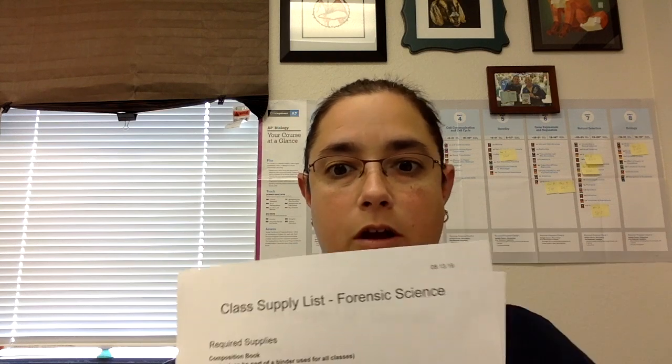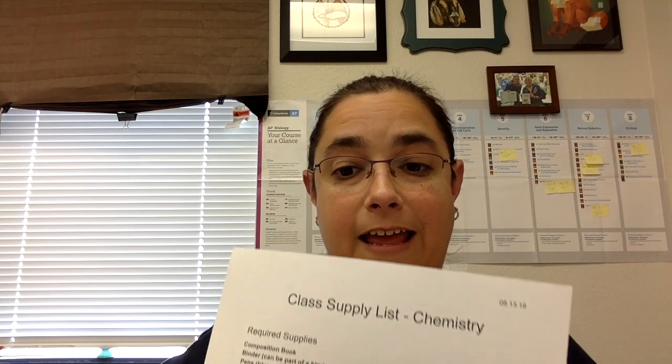First of all, if you could pick up a class list for your child's specific class — we've got chemistry and AP biology. The only supply list that is super important for students to have before Monday is for the AP biology.